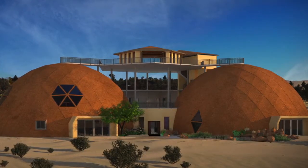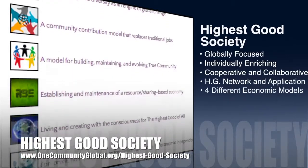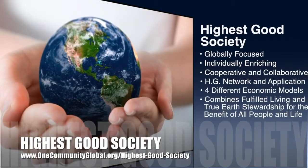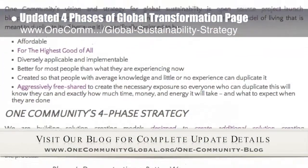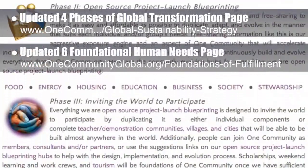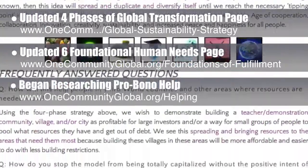One Community's approach to Highest Good Society is globally focused, individually enriching, cooperative and collaborative, includes a Highest Good Network and application, four different economic models, and combines fulfilled living and true Earth stewardship for the benefit of all people and all life on this planet. This week, the core team working on the Highest Good Society component updated our four phases of global transformation page, which you can see in the background here. We also updated our page describing the six foundational human needs and how meeting these needs is essential to our approach to happier people making a difference in their own lives while also positively impacting the world. We also began researching pro bono architecture and engineering organizations and posting our areas still needing help.